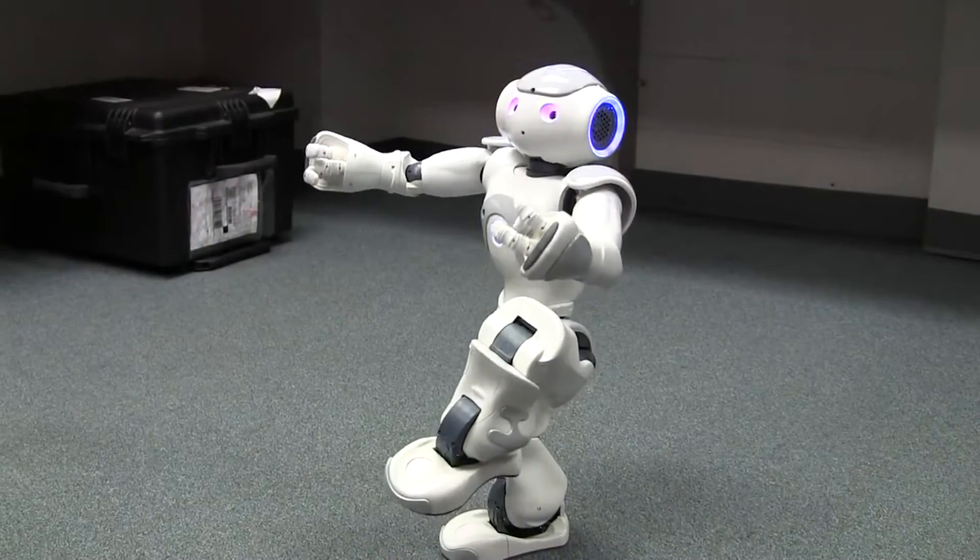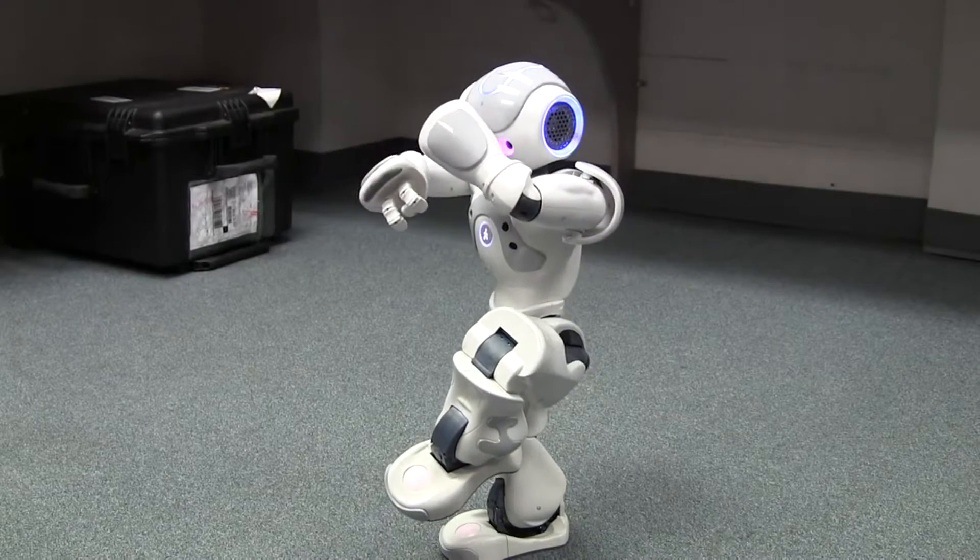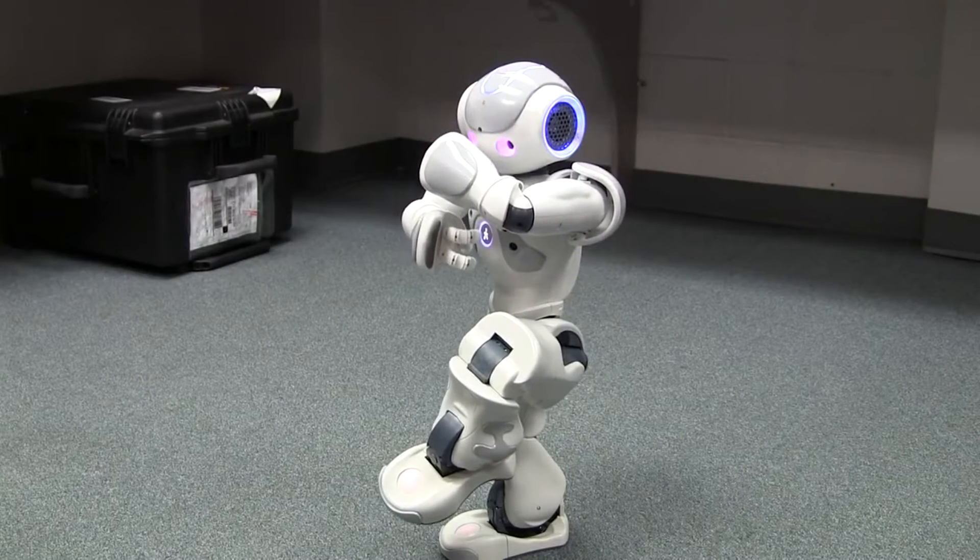At the University of Denver, we started a research study two years ago using NAO for building social skills for children on the autism spectrum. Our ultimate goal is to use social robots such as NAO — or maybe other robots I will introduce in another video — to teach basic communication skills. Eye gaze attention, and recognizing and showing emotional and facial expressions, are examples of these skills.